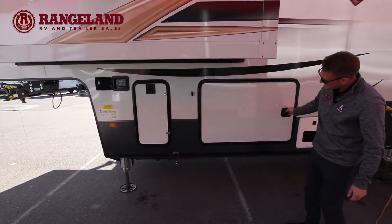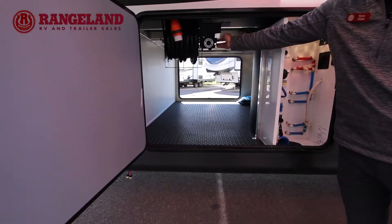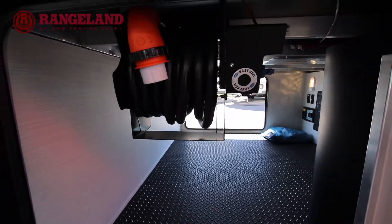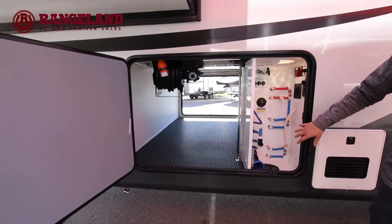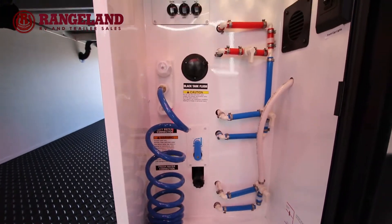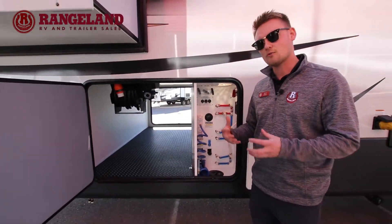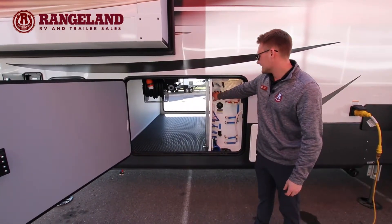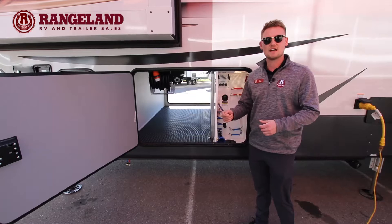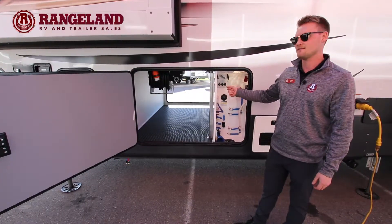Behind me, you're going to have the other entrance into your pass-through with some really nice touches from Cedar Creek and the Champagne — for example, a full power reel attachment so you're not handling that massive 50-amp cord. At Rangeland, we provide all your adapter pieces as well, down from 50 to 110. You'll also have your full docking station with easy access to all your valves, the winterizing tube, bypass switches — it's very easy to do your own maintenance. They even have hydraulic controls right from here, so you can put out one slide at a time. Fully enclosed and heated gate valves inside here as well.